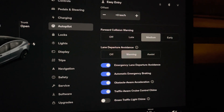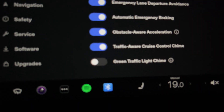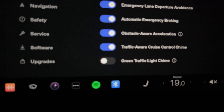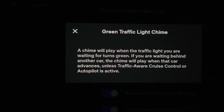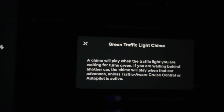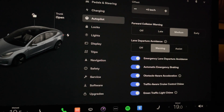The green traffic light chime has to be turned on under your autopilot section. If you go down to the bottom under autopilot, it is temporarily turned off right now. If you tap it, it just gives you the same information that was on the download screen. I'll turn this on and we'll see how it works.